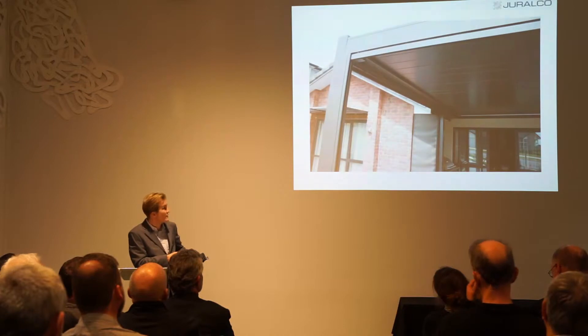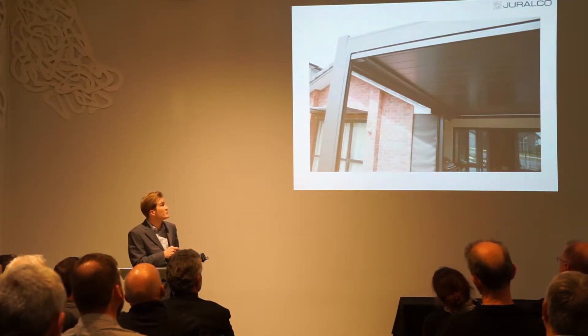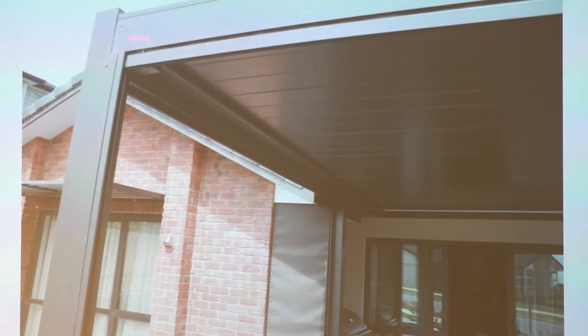You can see a common theme with all our Giralco products — we like to have hidden fixings, so you don't see any exposed bolt heads or anything like that connecting the beams to the legs.